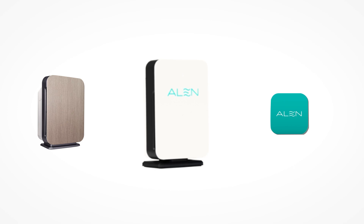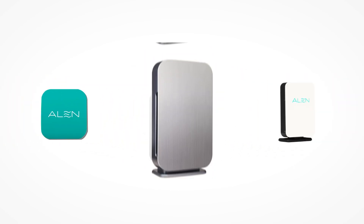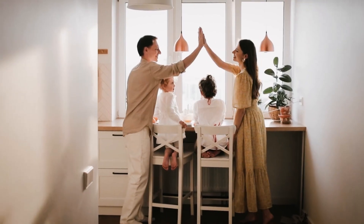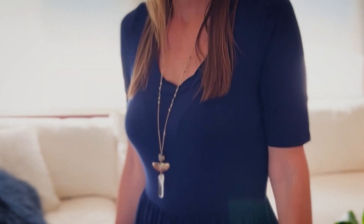The Allen AQM, the Allen app, and the Allen BreatheSmart 75i or 45i — working smarter together to improve your air quality IQ with true HEPA air filters designed to run efficiently 24/7, 365.